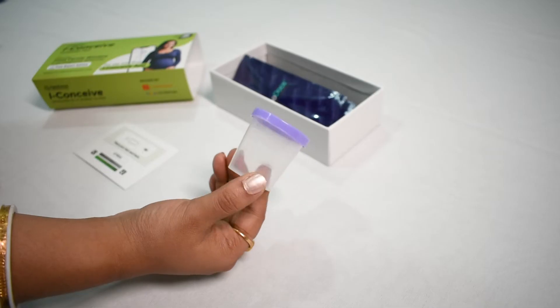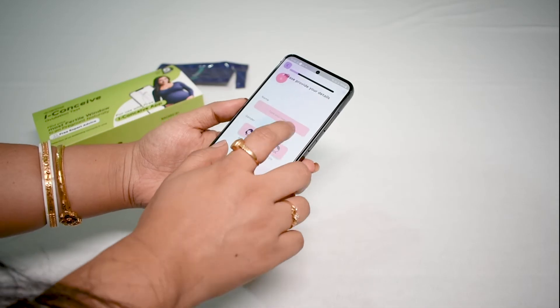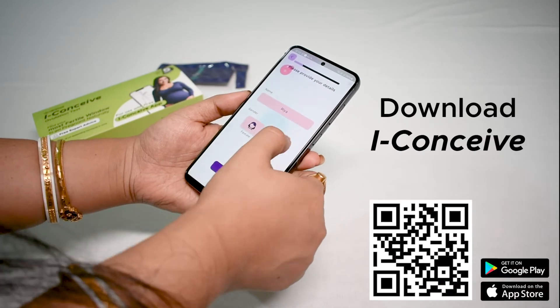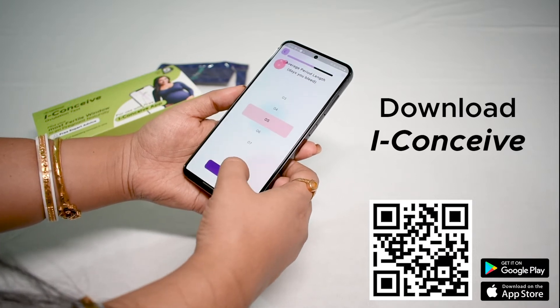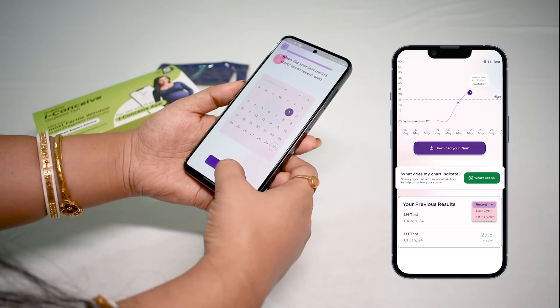iConceive comes with a control pad, a urine collection cup, and a pack of test strips. To get started, download the iConceive app, enter your details, and follow the instructions. If you get stuck, our experts will provide hand-holding for your entire cycle.